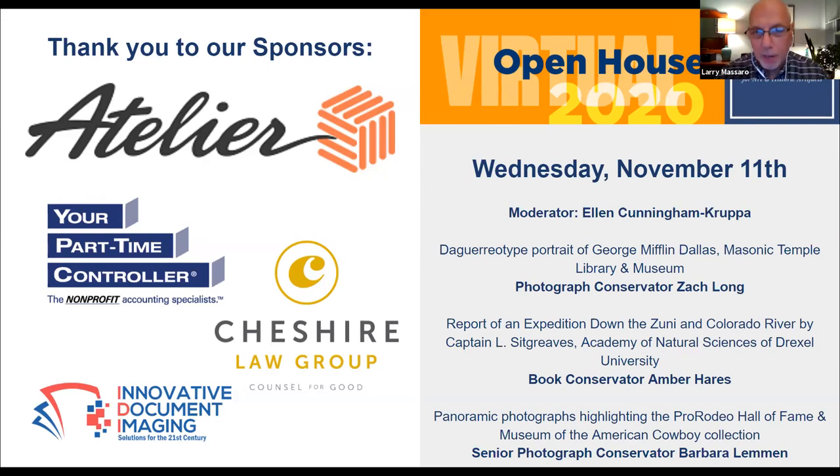Thank you, Stephanie. I'm Larry Massaro, a member of the Conservation Center Board, and I'm here to extend a second welcome to all of our attendees on behalf of the full board of this wonderful group. I'm also here to thank our very generous sponsors. We have five sponsors: Diversified Storage Solutions, your Part-Time Controller, Cheshire Law Group, and Innovative Document Imaging have all been very generous in supporting this virtual open house for these four nights. And our lead sponsor for all four nights is Atelier FAS Group.